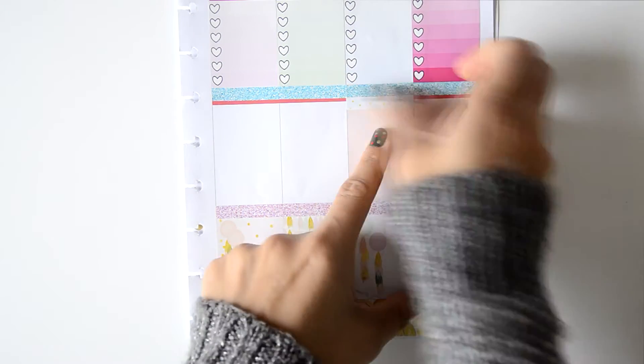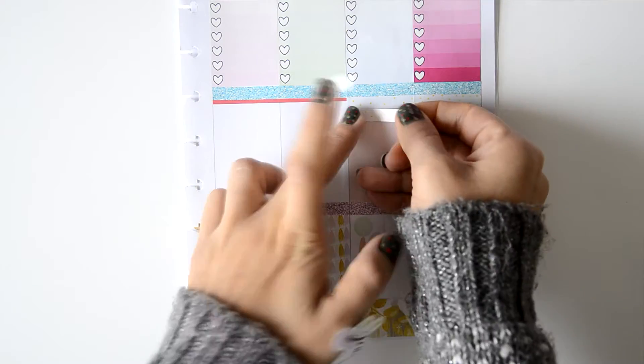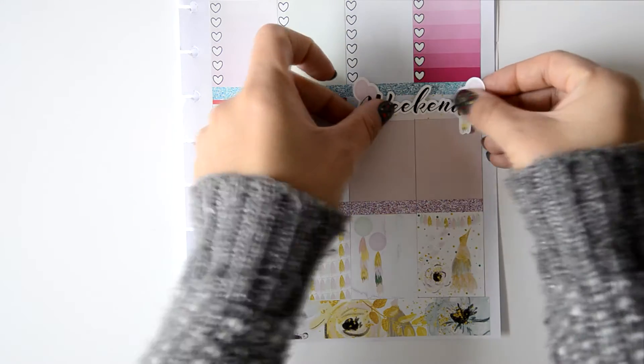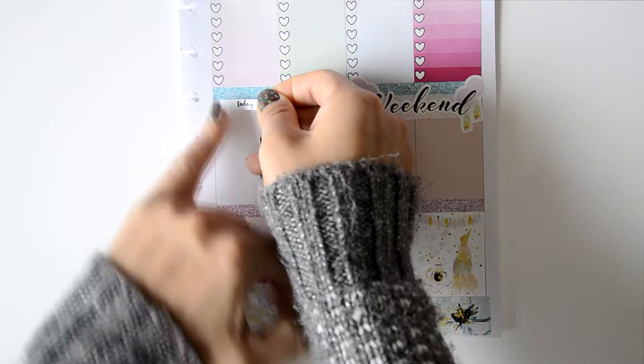After that I move to the weekend banner. In this case my weekend is Saturday and Sunday because I'm abroad. When I'm home my weekends are always Friday and Saturday.